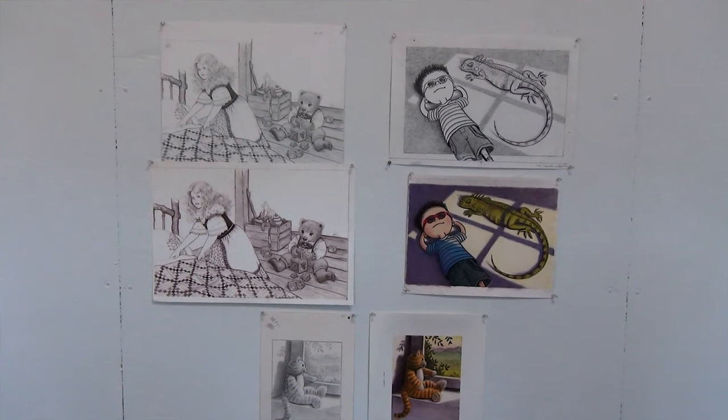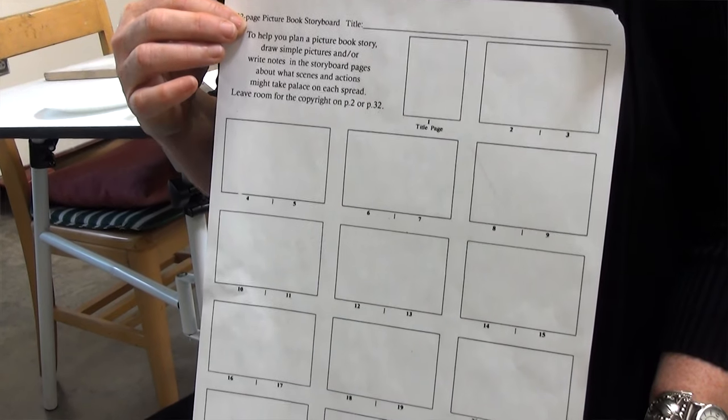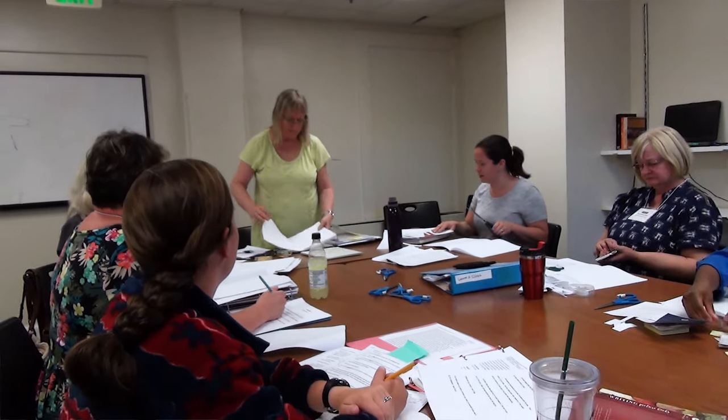We focus on teaching writers to think visually when they write picture books, using tools that illustrators use, but that writers can use as well. In addition to storyboards and a few other kinds of tools that we use for writing, we have all the writers do a book dummy.